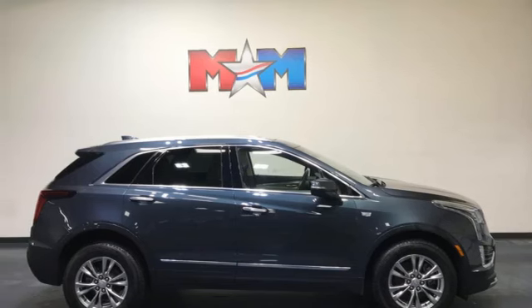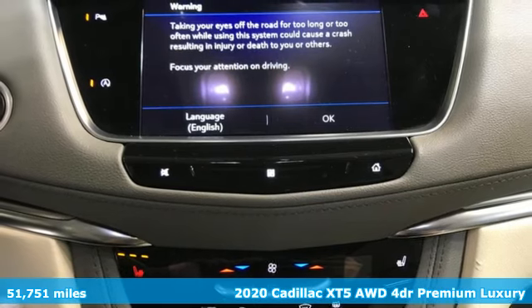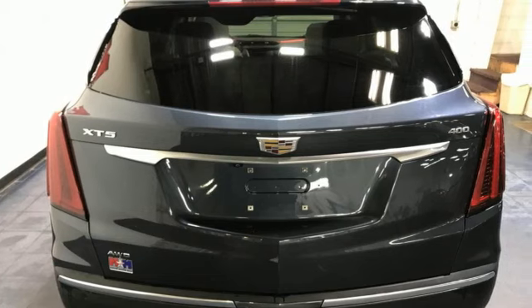Here's a 2020 Cadillac XT5. Smart and intuitive, driving this XT5 will feel like second nature. A great vehicle is comprised of great features like these.